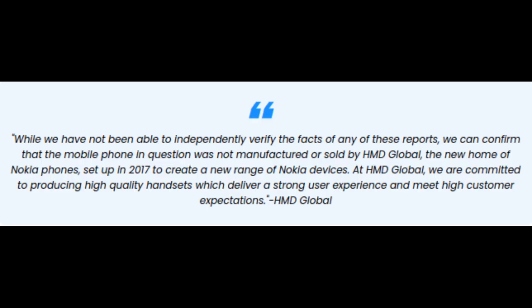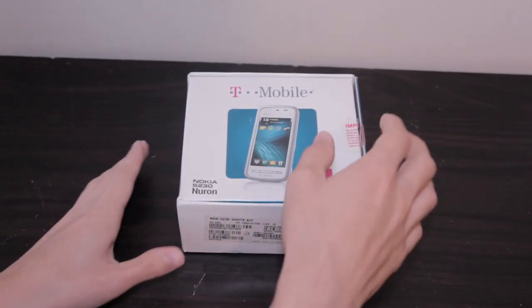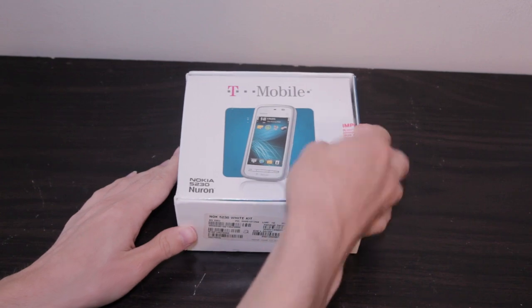Nokia had been bought by HMD Global, who were quick to point out the fact that they didn't have anything to do with the 5230 line, and that they are quote, "committed to producing high quality handsets which deliver a strong user experience and meet high customer expectations." So yeah, the Nokia 5230 Neuron — a device with a funky design and a checkered past.